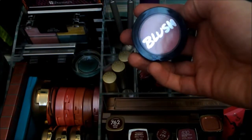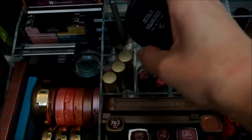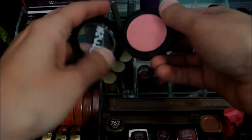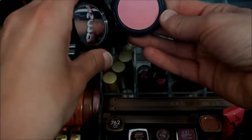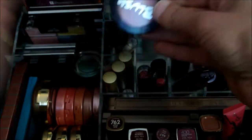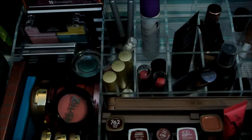This is Blush by Model Co. I've been trying to work through it because it's one I'm not very attached to, but I've also been wanting to use other blushes, so I am going to put this back for next week.